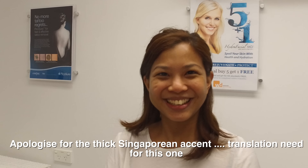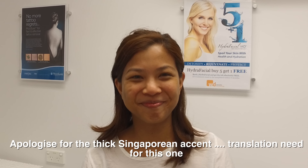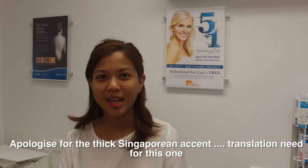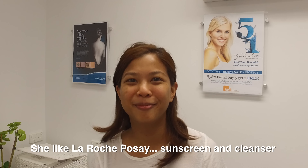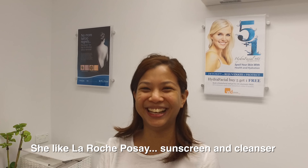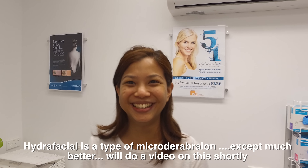Now we have Gwen — the Asian wife of a prominent dermatologist. She uses La Roche-Posay for both moisturizer and sunscreen, SPF 50, and she gets hers from Asia. For procedures, she only uses Hydrafacial. So there you have it.